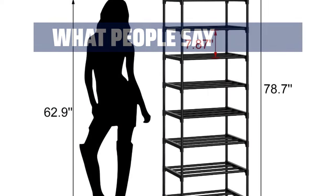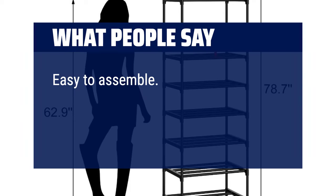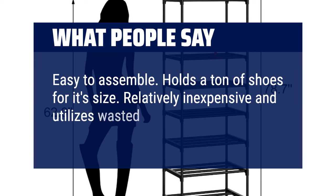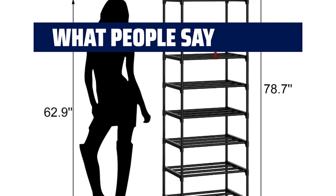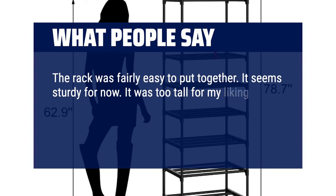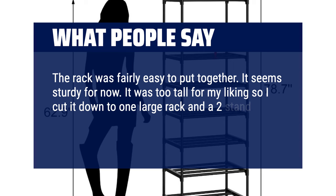What people say: easy to assemble. Holds a ton of shoes for its size. Relatively inexpensive and utilizes wasted vertical closet space. The rack was fairly easy to put together. It seems sturdy for now. It was too tall for my liking so I cut it down to one large rack and a two-stand rack. It looks better in the space I used.